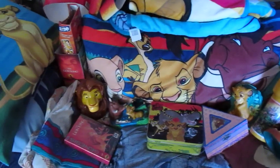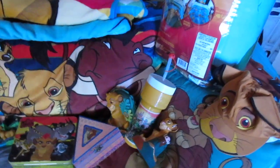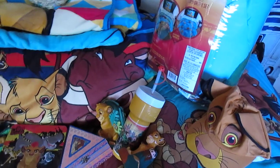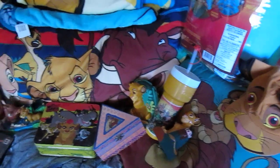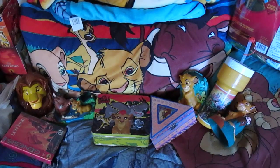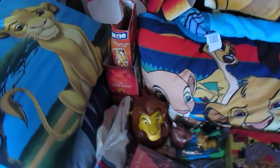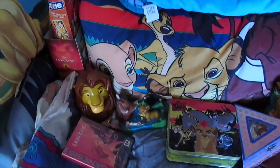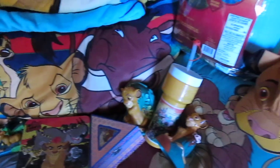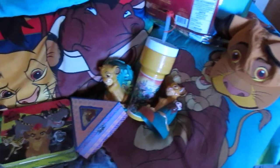Hey Lion King fans, ArtisanDragon here and I found more Lion King stuff that I had. I know in my last video — the stuffed animals video — I had said that it was probably going to be the last one. Well, I'm sorry I lied. So this is all a bunch of mostly recent stuff that I got, so let's get started here.